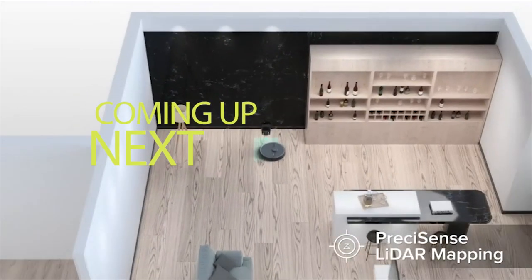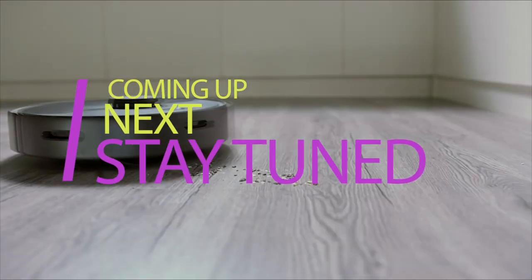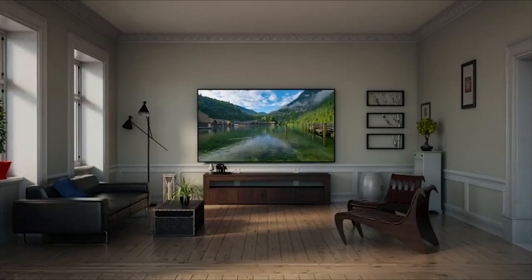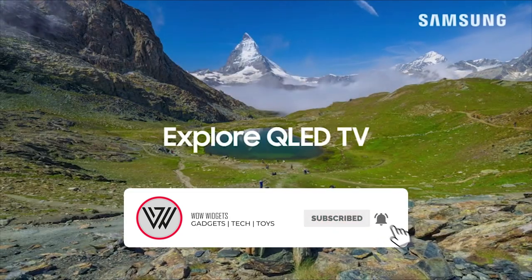Coming up next, don't go away because there are still a couple of interesting and user-friendly gadgets waiting for you. In the meantime, make sure that you subscribe to the channel and like the video. Thank you.